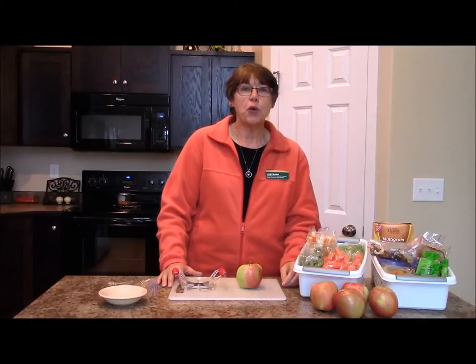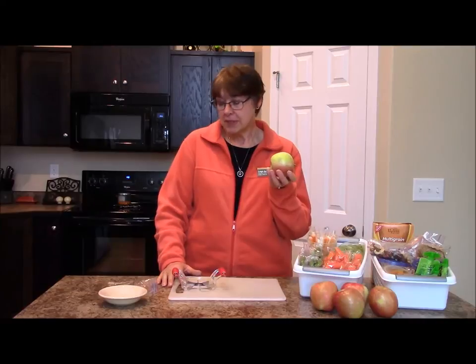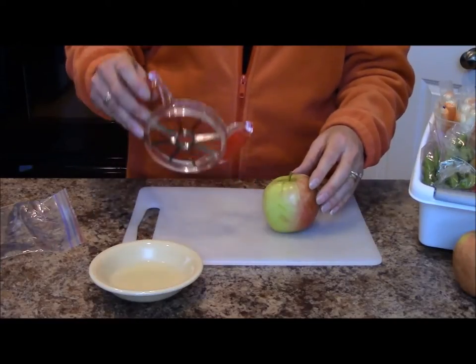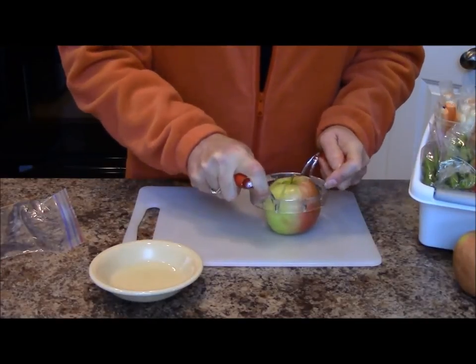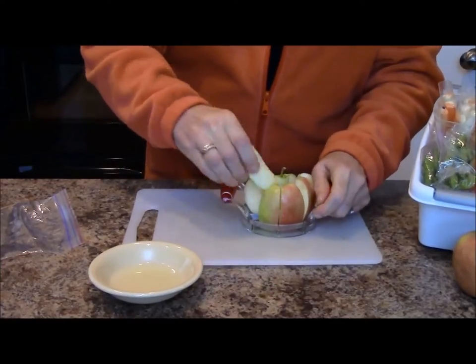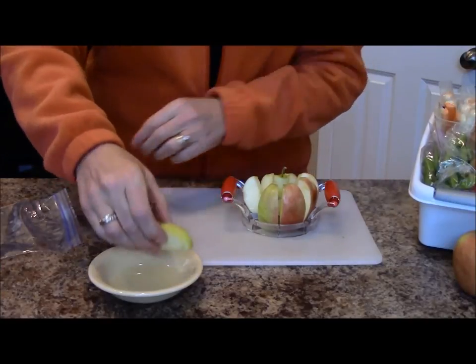Healthy snacks are an important part of your child's diet. Choose nutritious snacks that your family enjoys. Apples were on sale this week, so I'm going to prepare them for my snack bags. I've washed my apples, and now I'm going to use an apple slicer to make this job even easier. Next, I'm going to dip the apples in lemon juice to prevent them from browning.